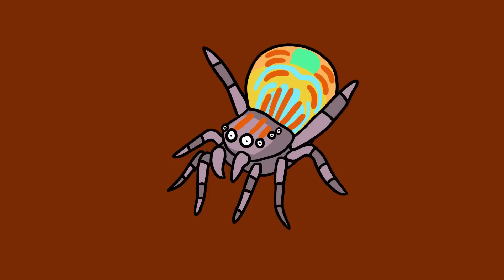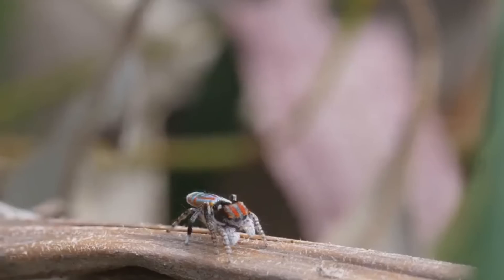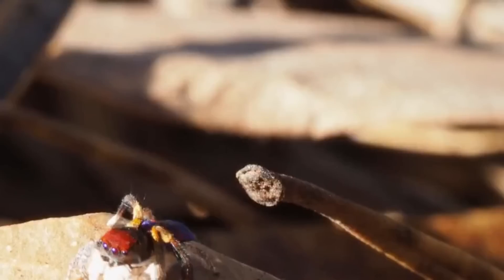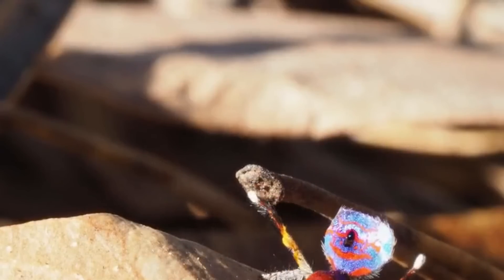Mr. Sparkle Muffin has a blue and red iridescent belly flap that it raises like a colorful fan to catch the eye of a Ms. Sparkle Muffin. When he's not kicking his leg up, he's using it and his seven other appendages to rhythmically tap out a message to his prospective mate.